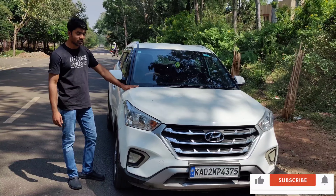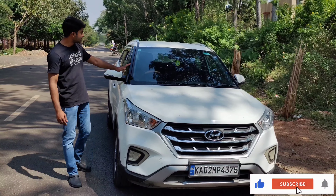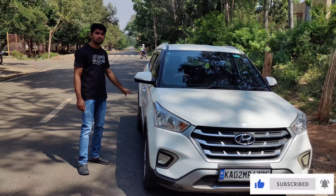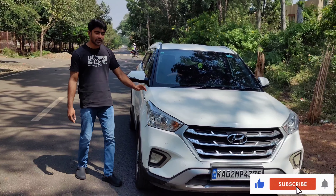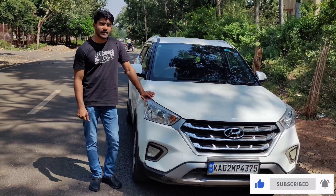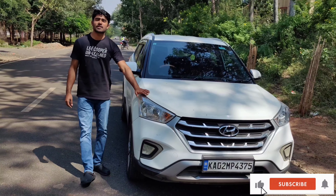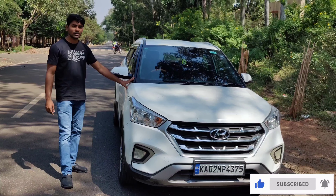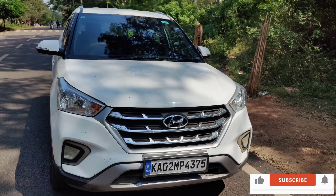I bought this in November 2019. At the time of buying, they were already ending this model — this design version — and switching to the new version. I personally like the old version. Even though the space inside and the power are the same, it's left to the personal choice of any individual.